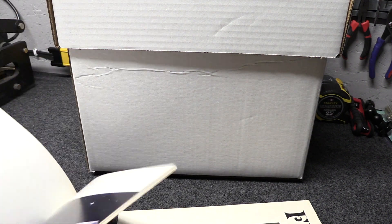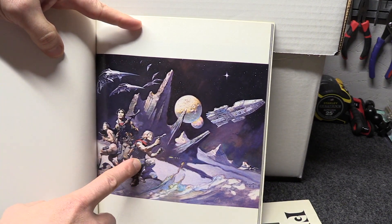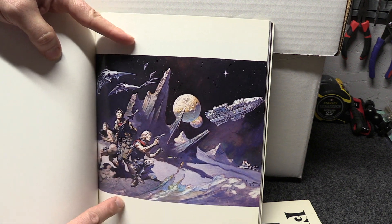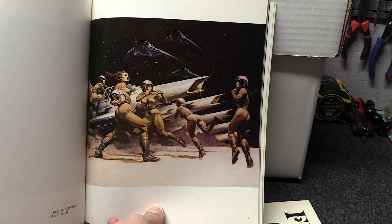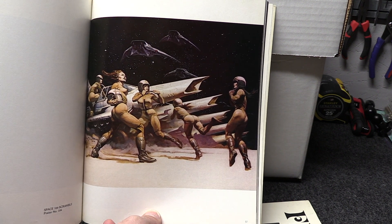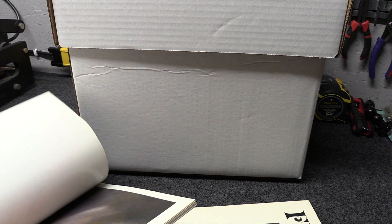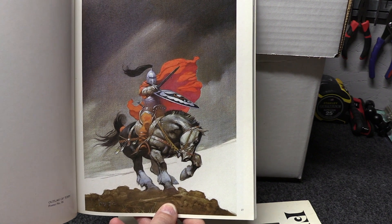He was commissioned by ABC to do some paintings for the original Battlestar Galactica — I didn't even realize it at the time. There's Apollo and Starbuck and Galactica there. They would put these in newspapers and TV guides saying 'Battlestar Galactica, next episode.' Here's another one — this is from an episode where all the men were sick or something so the women took over and fought all the Cylons. Awesome art — so iconic.